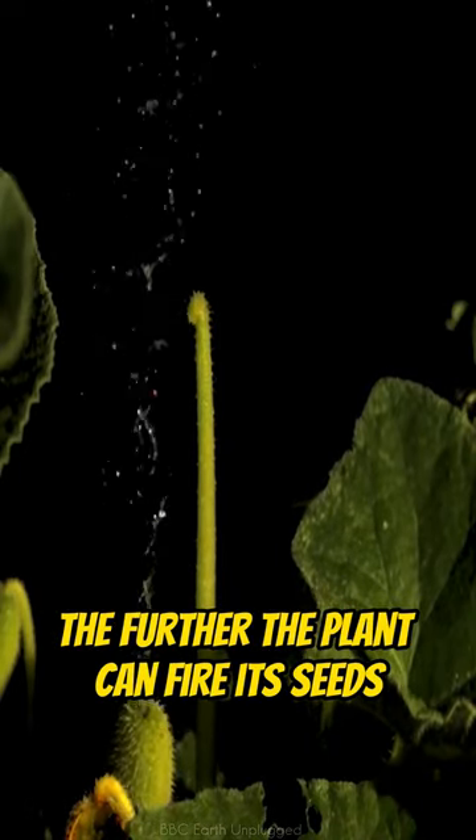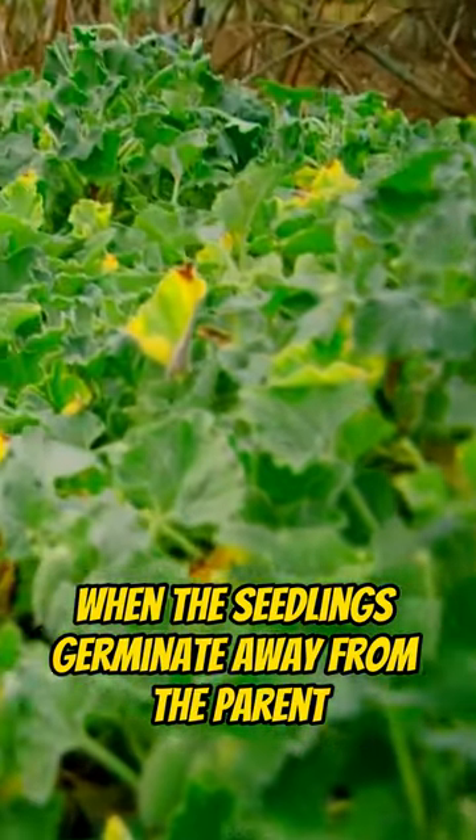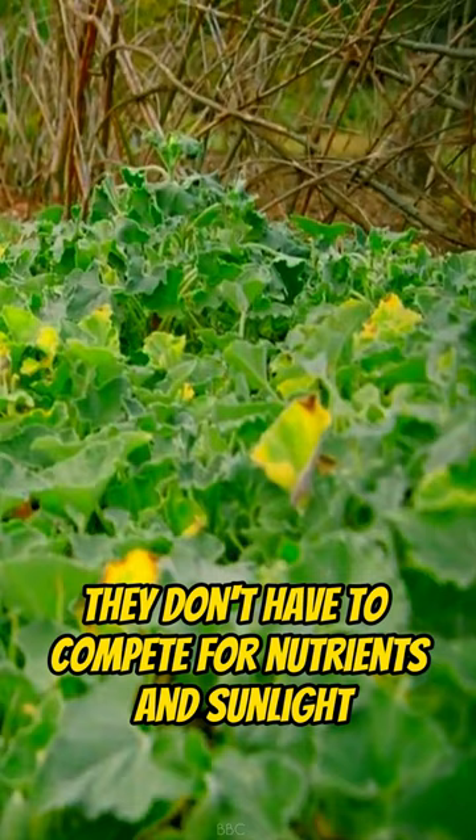The further the plant can fire its seeds, the better. This way, when the seedlings germinate away from the parent, they don't have to compete for nutrients and sunlight.